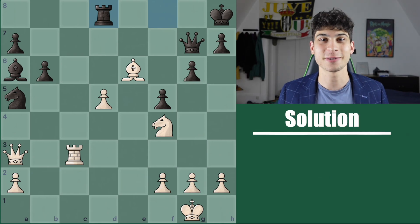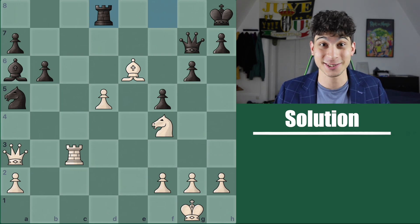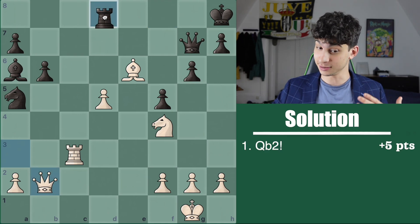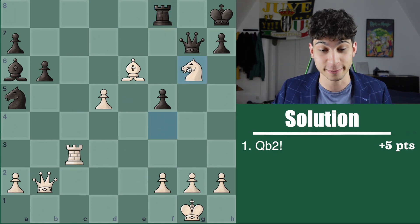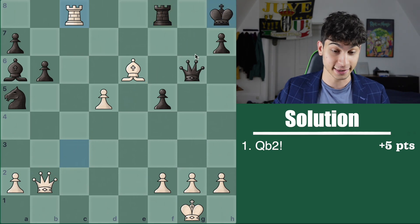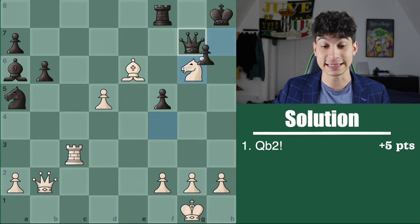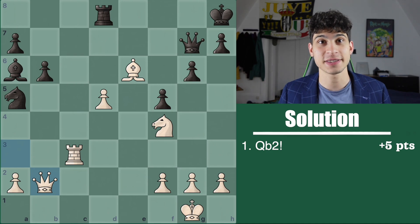Half of the points given for the second problem is based on seeing the move number one and its threats, and that was queen b2. It is nice to observe that we are threatening knight takes g6 — this is part of the five points. If queen takes, we have rook c8 discovery check on this king opened up by this queen, and then the knight would go back and now we have rook takes f8 checkmate. The other part of the five points is h takes g6 and rook h3 checkmate. If you only found half of these variations, you can split your queen b2 points in half.